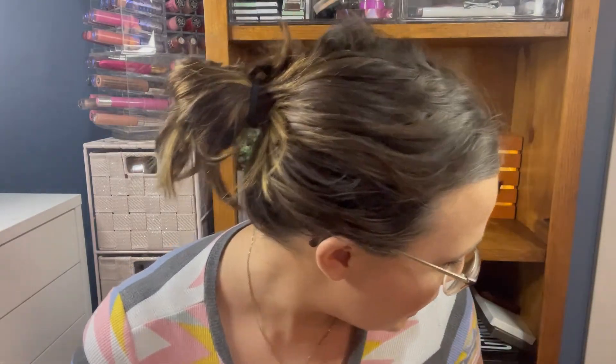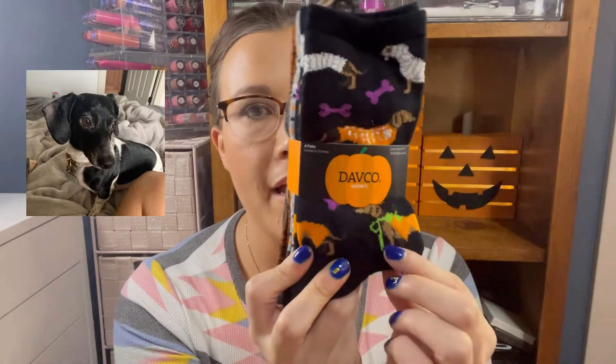I also picked up some socks from the checkout lane — I'm telling you, that checkout lane gets you. These were $6.99. They are adorable little Halloween socks, and the reason I got them is because there are wiener dogs on them and I have a wiener dog. Two pairs have the wiener dog on them and the others are more Halloween related. I love to rep my dogs on my socks.